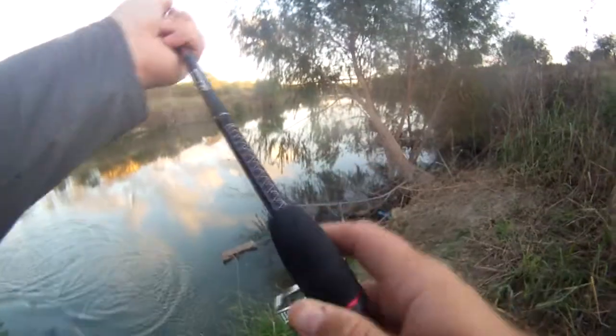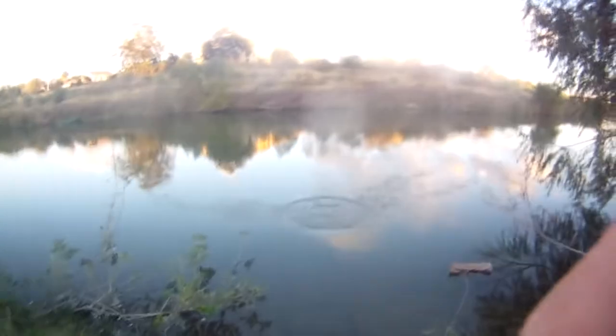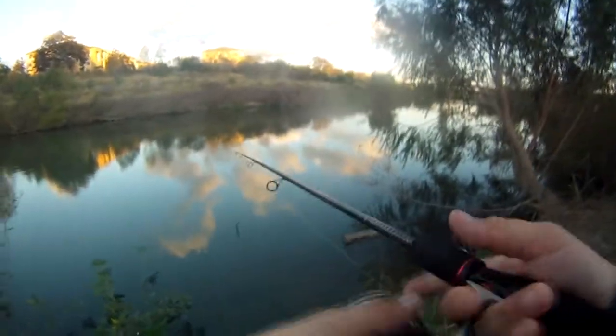Oh there we go, got him — that's a little one. About the same as the last one. There we go, a little bit better, healthier looking for sure. All right, that's two fish already. I actually got one on film — on video — this time. Two fish.